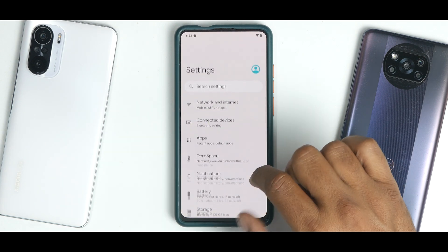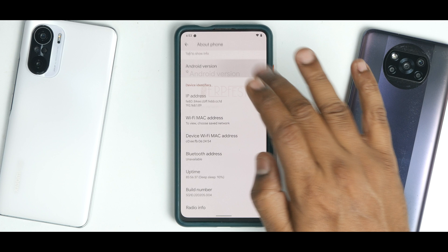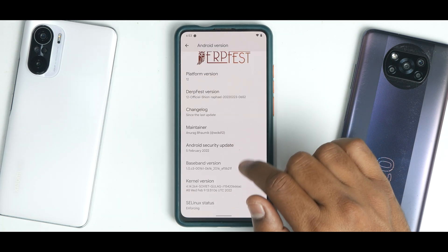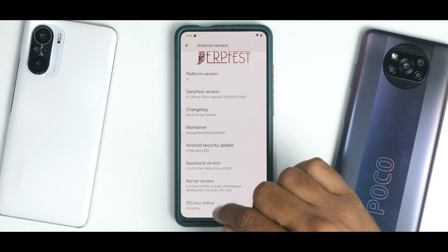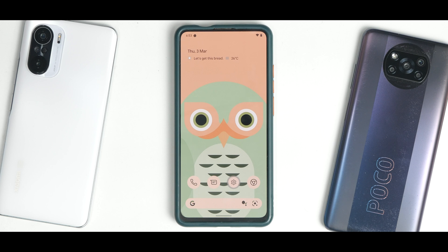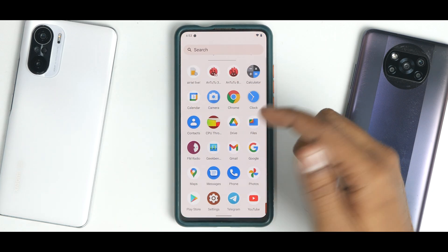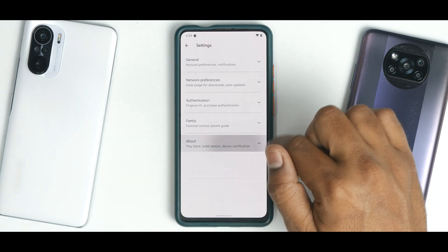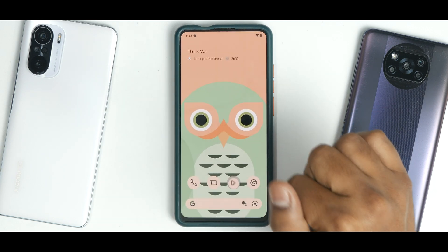Going to settings > about > Android version, you can see this is the latest Derp Fest update with the February security patch and Soviet Gulag kernel. SELinux status is enforcing, Widevine L1 is certified, meaning Amazon Prime and Netflix should work fine. Safety net is passing and Play Store certification is present, so banking apps should have no issues.